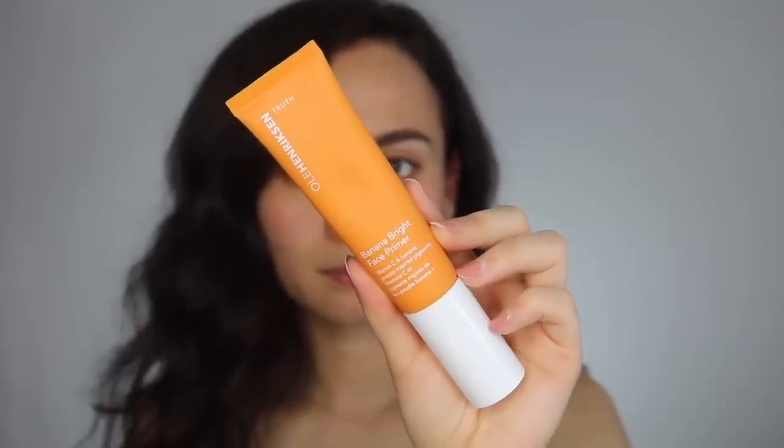The first item is a face primer — I only have one to talk about today. This wasn't on the new arrivals but it's new to me. It's the Ole Henriksen Banana Bright Face Primer. I've swatched this many times at Sephora but never bought it until recently. It smells really nice, though a bit artificial — like a childhood lip balm. It left my skin feeling nice, not too overly moisturizing but with a moisturizing component. I like this.